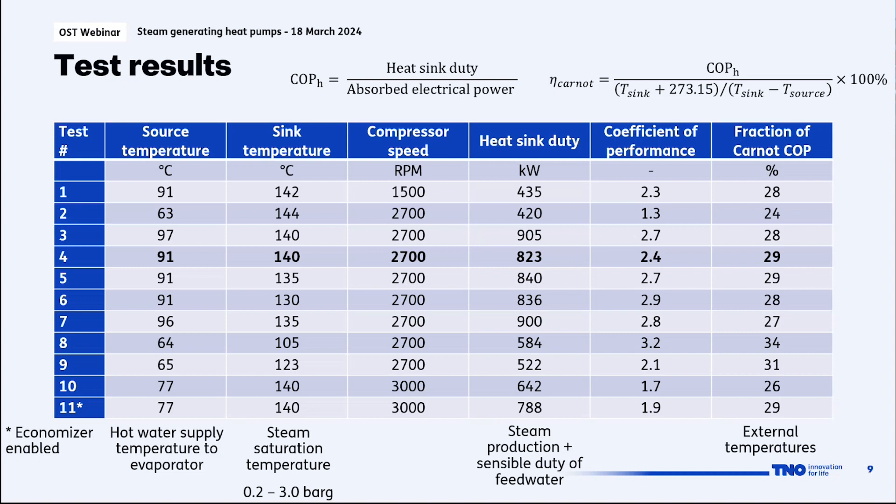We also calculated the fraction of Carnot COP. Since we have only a small glide on both sink and source sides, using the Carnot COP gives a fraction of about 30%. For the economizer tests, the difference between test 10 and test 11 is that test 10 is without the economizer and test 11 has the economizer enabled. This was done at a high temperature lift — from 77 up to 140 degrees. Enabling the economizer gives about 140 kilowatts of extra heating duty and increases the COP by about 0.2.